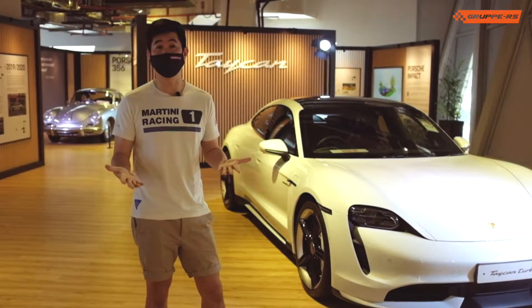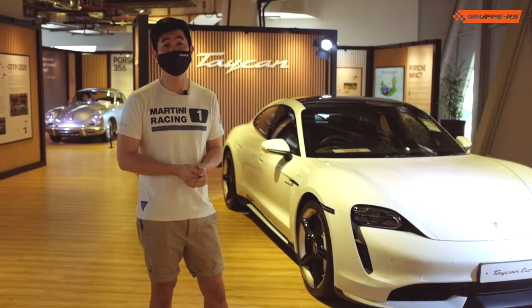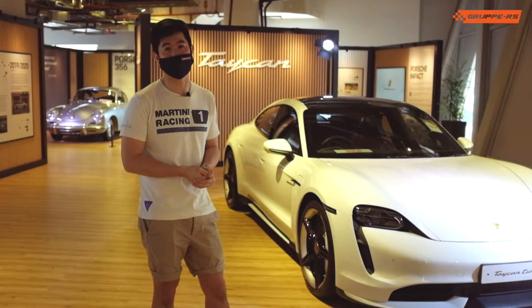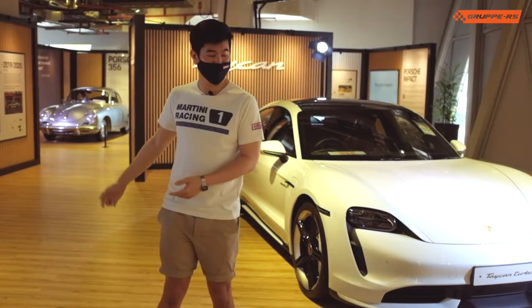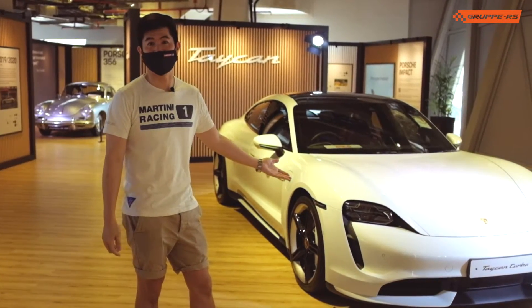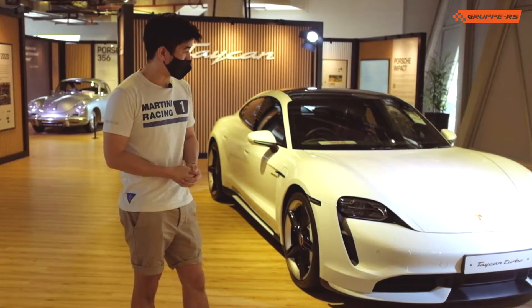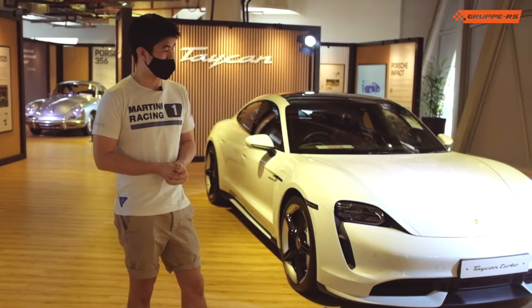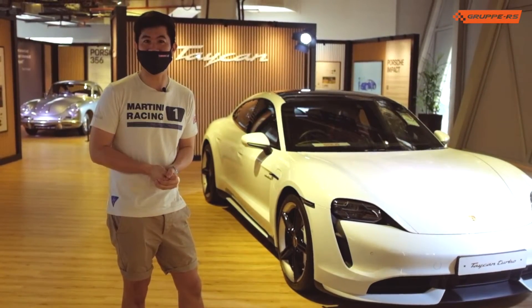That concludes our walk-around tour of the Porsche Driving Tomorrow Exhibition. If you've got some time this holidays, come down to Jewel Changi Airport and check it out before the 16th of January. You can see the Porsche 356 and Porsche's journey to the Taycan today. If you like the content, please like and follow us on Facebook, leave us a comment and let us know whether you'd buy an electric vehicle and whether you think the Taycan represents the future of the sports car. Thanks! Happy Holidays!